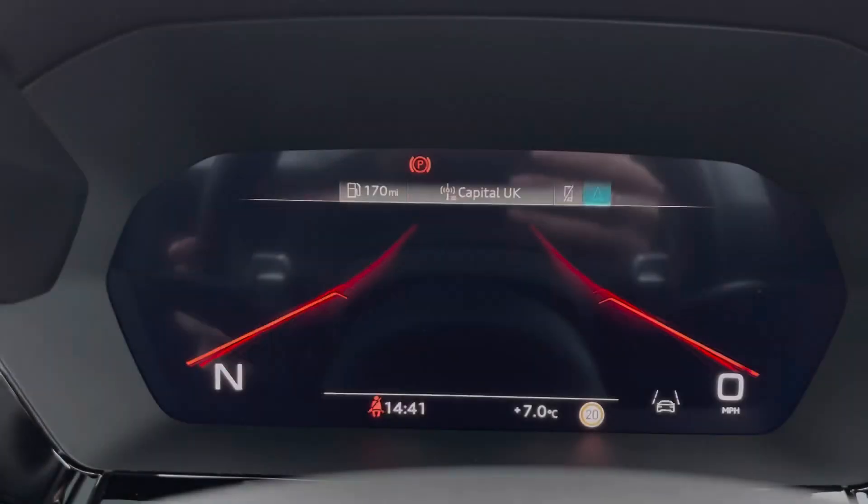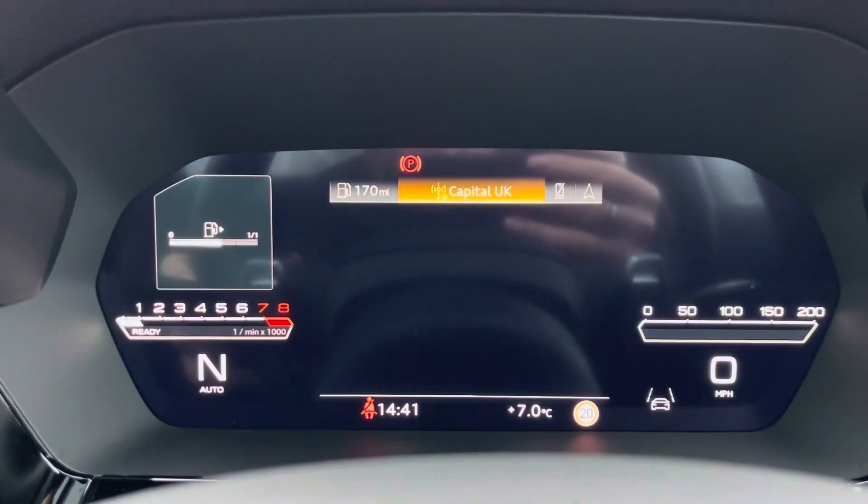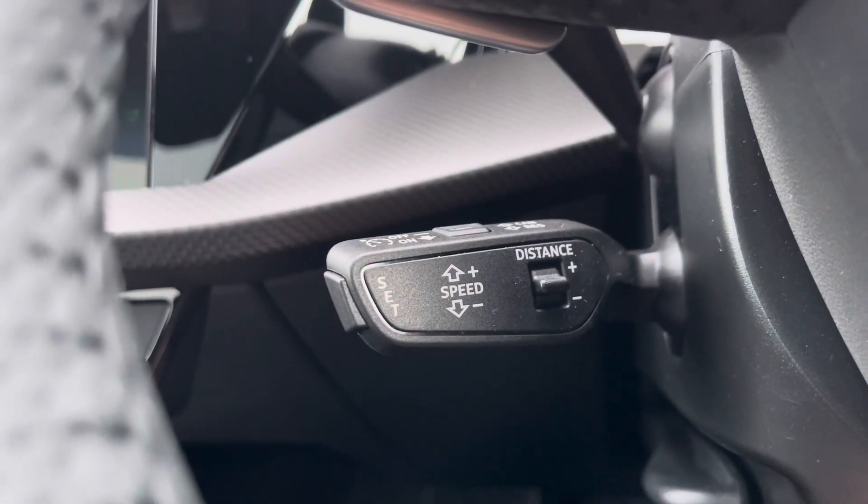The steering wheel is able to control the virtual cockpit, adding a completely customisable experience for the driver, and cruise control makes every motorway drive effortless.